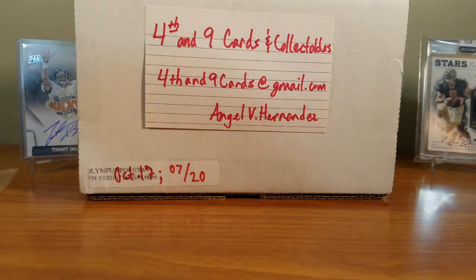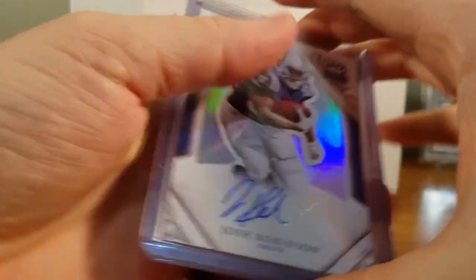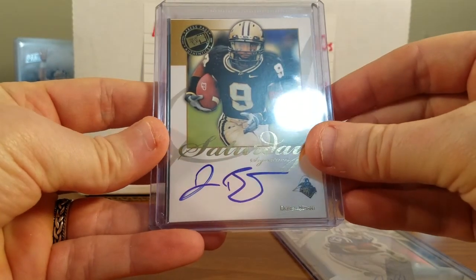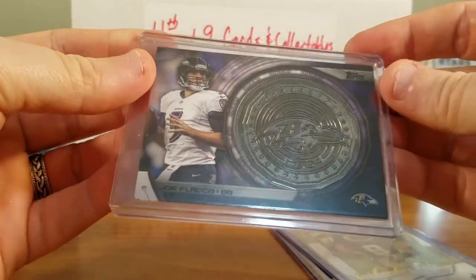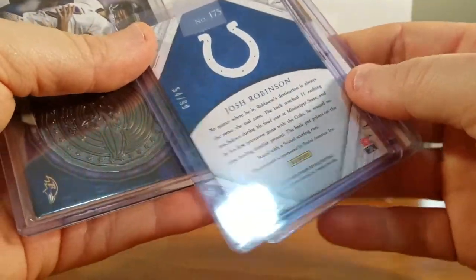Now let's get to the hits. Like your typical subscription box — holy cow, so this is interesting. Sent us a Josh Robinson, Dorian Bryant — that's cool, Purdue. Any Purdue fans out there? And then a Joe Flacco medallion. Very interesting. This is numbered out of 99.